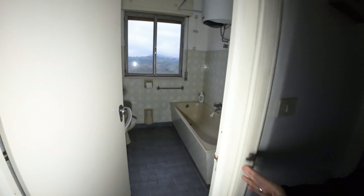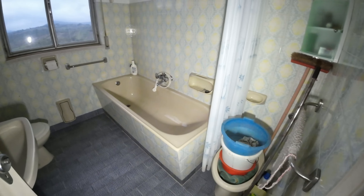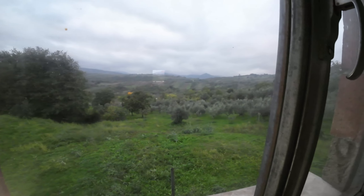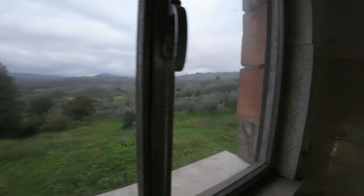From this side we have a full bathroom with a tub that offers an amazing view — it's cloudy today — on the surrounding hills.